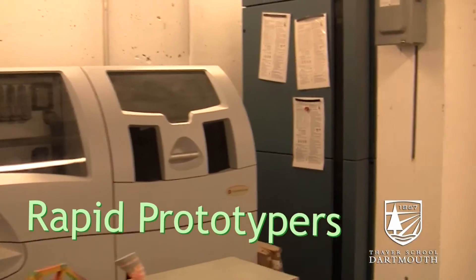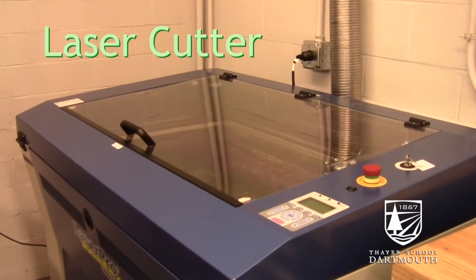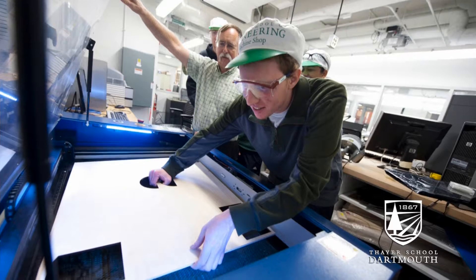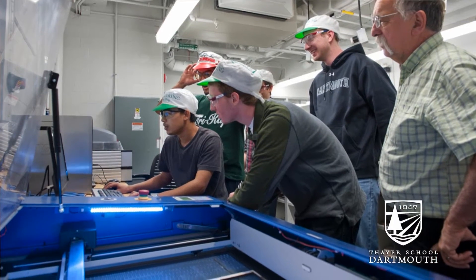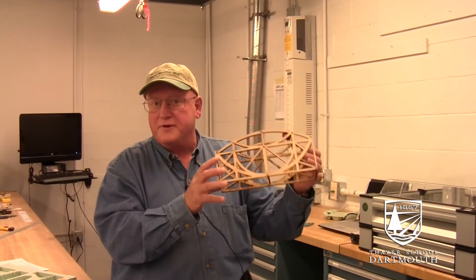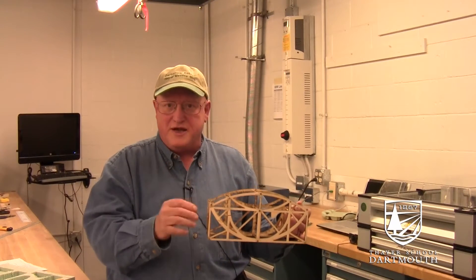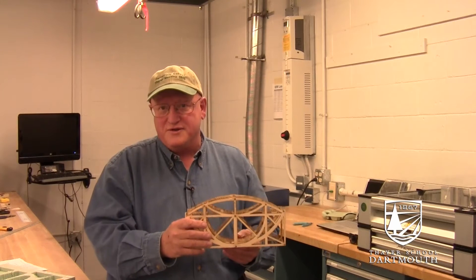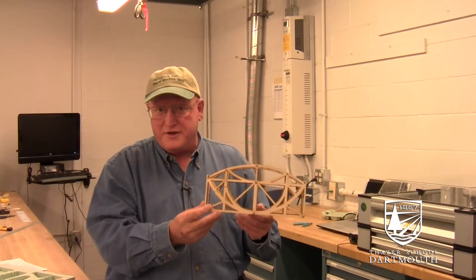We have a rapid prototyper that students can access independently. We also have a laser cutter. It was very popular this term in the bridge class in Engineering 33 and Solid Mechanics. You can see the complexity of this shape. Typically in Solid Mechanics, students are assigned the task of designing trusses, and so our laser cutter helps them realize the designs that they imagine. You can see much more complex trusses being made.